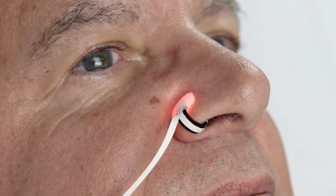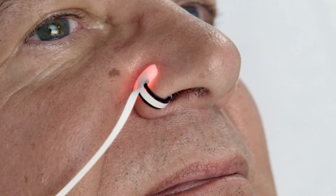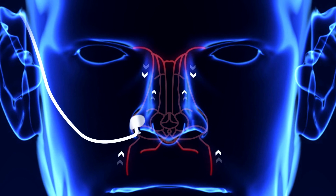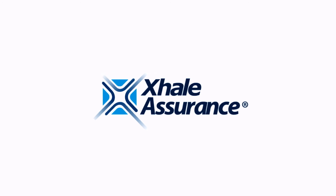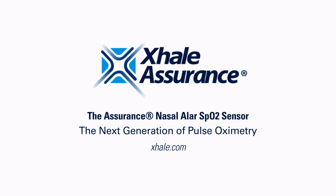From the OR to PACU to critical care to the floor — one patient, one sensor, one cost. The ALAR sensor provides monitoring at the optimal location with the highest rates of perfusion, and is therefore less affected by the issues that plague other sensors. The ALAR sensor is a great one-and-done solution for optimal pulse oximetry monitoring.